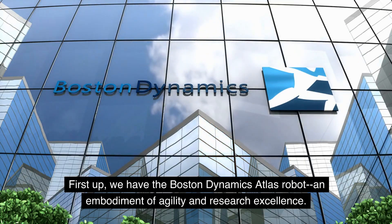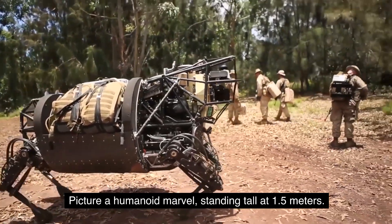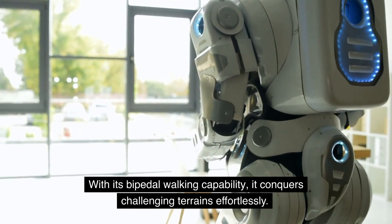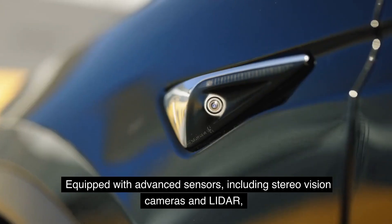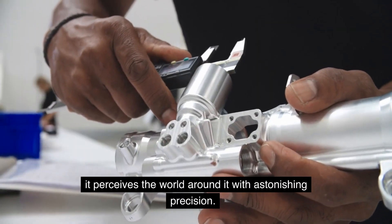First up, we have the Boston Dynamics Atlas robot, an embodiment of agility and research excellence. Picture a humanoid marvel standing tall at 1.5 meters. With its bipedal walking capability, it conquers challenging terrains effortlessly. Atlas is a master of balance, maintaining its poise even when pushed or disturbed. Equipped with advanced sensors, including stereo vision cameras and LiDAR, it perceives the world around it with astonishing precision.